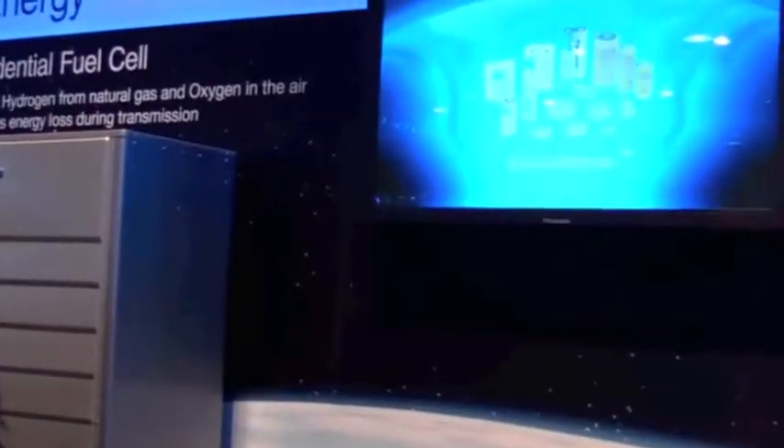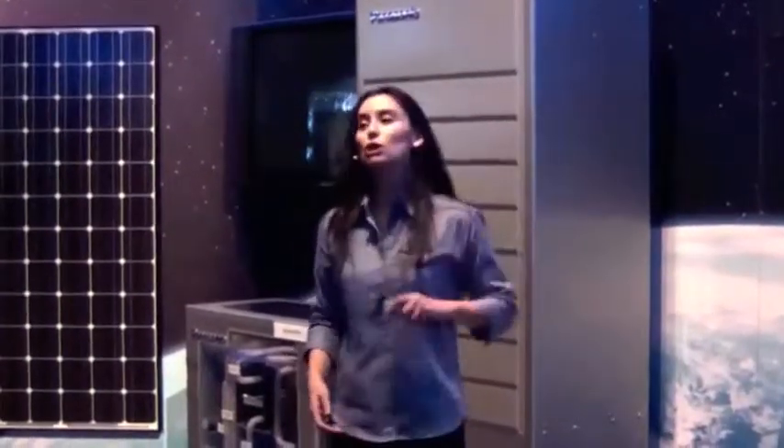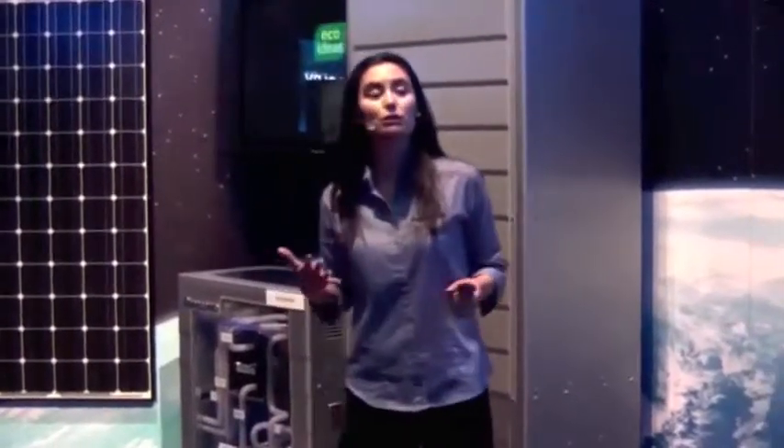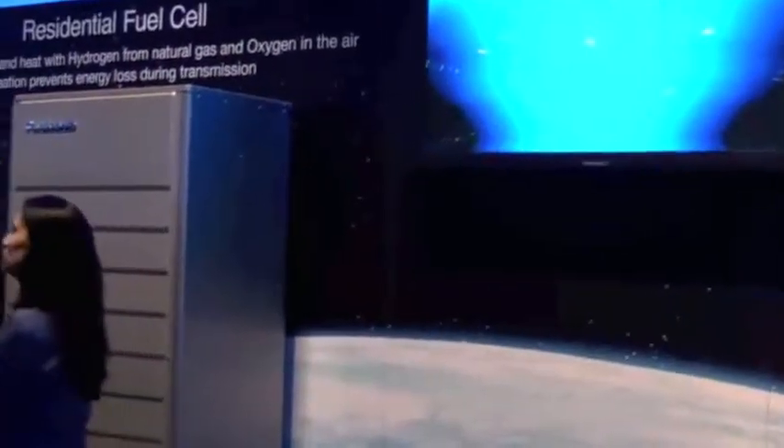Panasonic acquired Sanyo, which has vast expertise in batteries as well as solar power generation. When you combine that with all of Panasonic's consumer electronics expertise as well as similar battery knowledge, who knows what's going to result. So far we have two different ways to create your own energy: the solar power generator and the residential fuel cell. Let's look a little more closely at our two 'create energy' options.